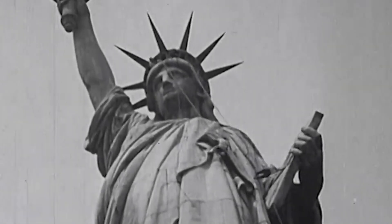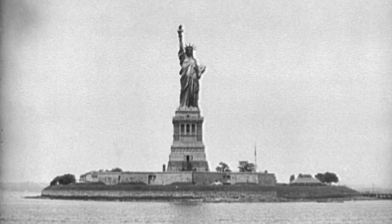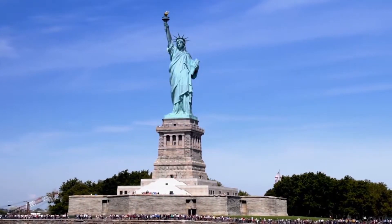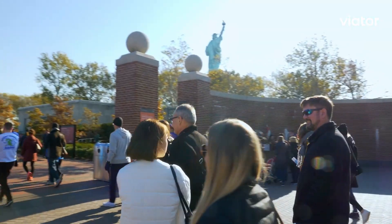It hasn't always been easy to take care of a 225-ton lady. But after 138 years, Liberty is still looking good and attracts millions of tourists.